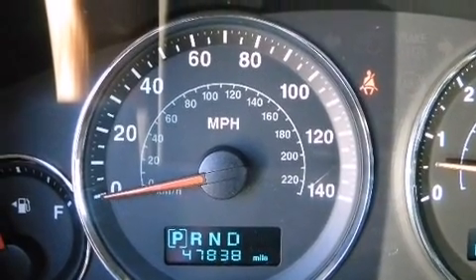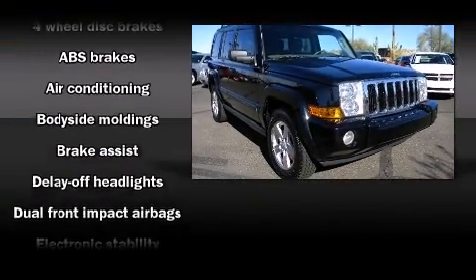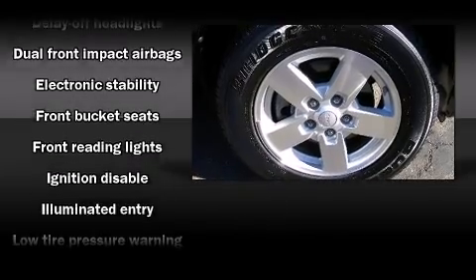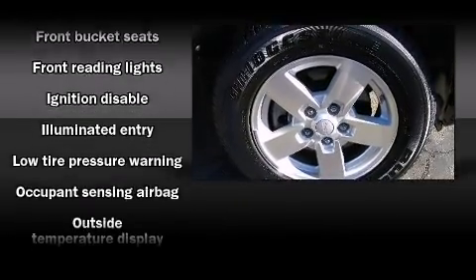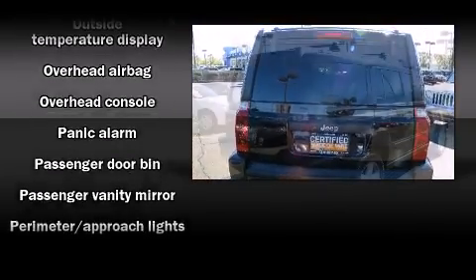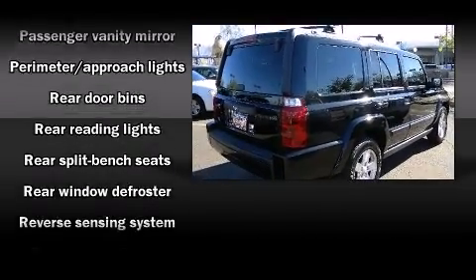The audio system provides excellent sound throughout the cabin. Jeep ensures the safety and security of its passengers with equipment such as dual front impact airbags, head curtain airbags, traction control, brake assist, a panic alarm, and four-wheel disc brakes with ABS.